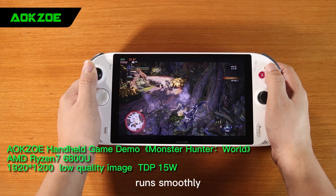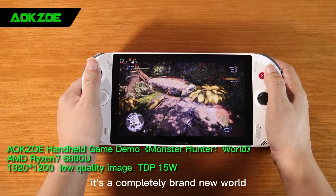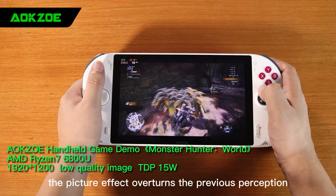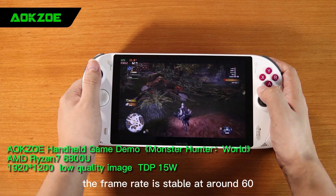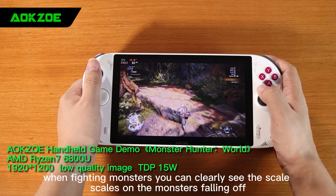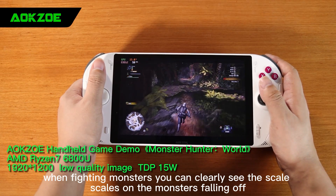After setting the resolution to 1920x1200, it is a completely brand new world. The picture effect overturns the previous perception — there is such high definition picture quality on AOK Zoe, with the frame rate stable at around 60, bringing you an unprecedented visual sensory experience. When fighting monsters, you can clearly see the scale armor on the monsters falling off.